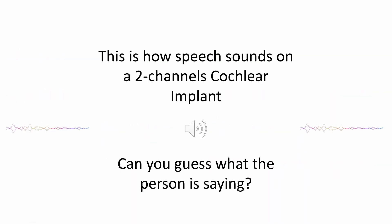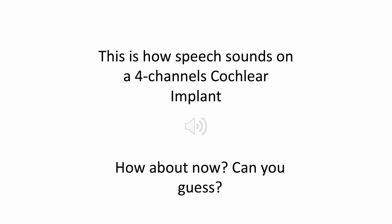Let's try to hear how cochlear implant users actually hear. This is an example of how speech sounds on a two-channel cochlear implant. Can you actually guess what the person is saying? And this is a four-channel cochlear implant — four separate channels on four different frequency bands. Can you understand what this person is actually saying?